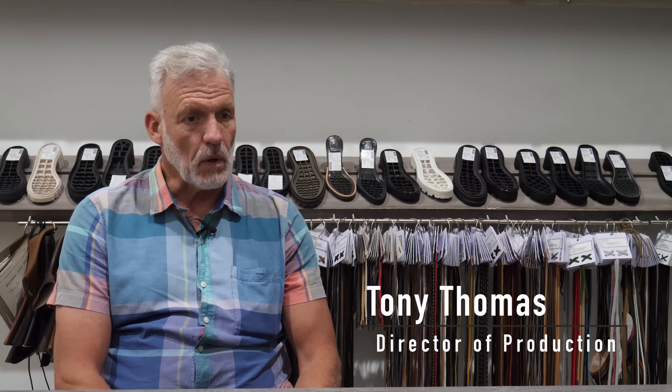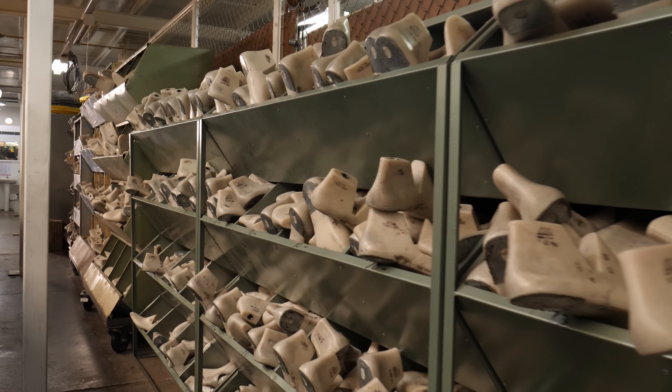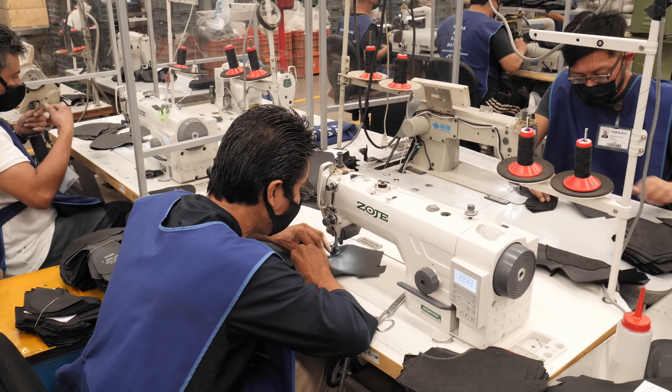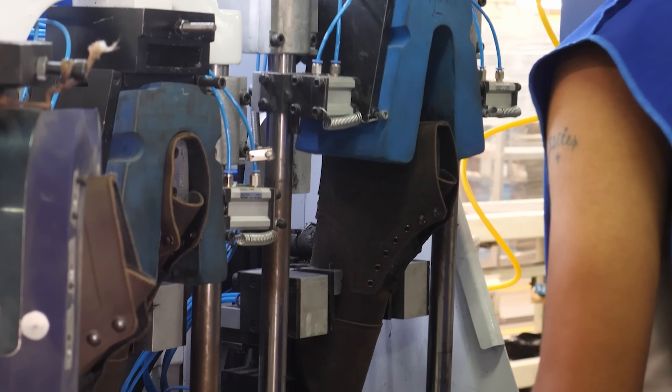Once the sample is confirmed, we put all the processes into motion with our supply base and our factories. There are basically five primary phases that each factory we work with goes through: cutting, preliminary, stitching, lasting, and then finishing.